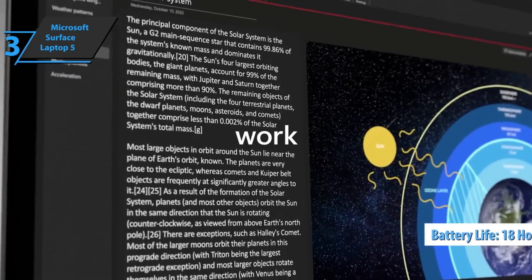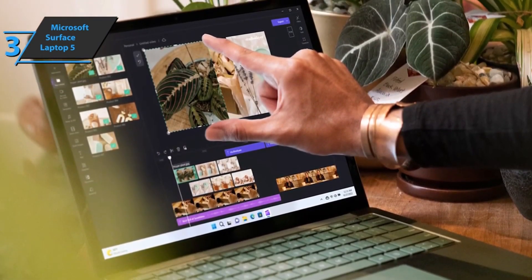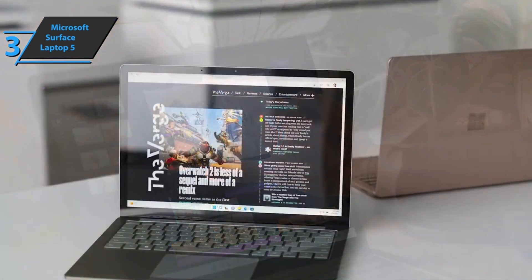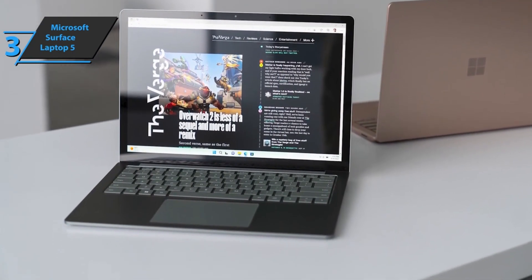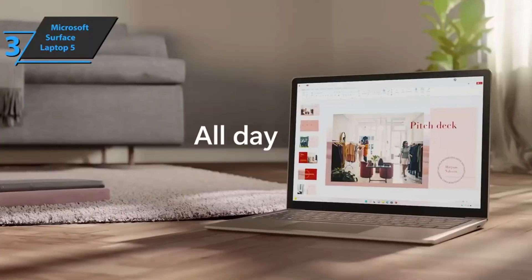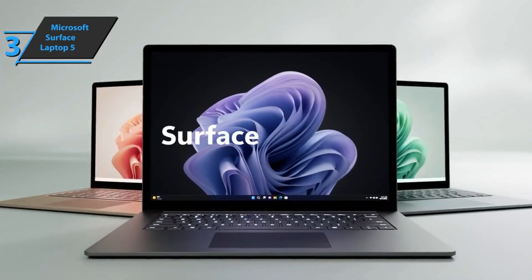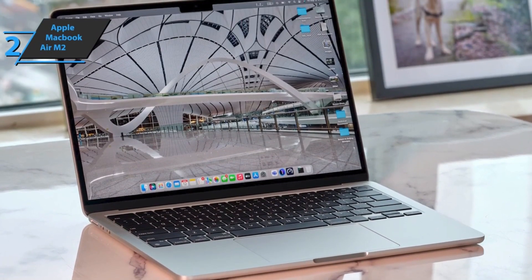The Surface Laptop 5 delivers 17–18 hours of battery life, which is great. This laptop is solid in terms of connectivity with one USB Type-C, one USB Type-A, one audio jack, and one Surface Connect port. Where the Microsoft Surface Laptop 5 beats other work laptops is the Windows Hello Face authentication software that powers the camera. If you need a laptop for working from home and video conferencing, this is one of the best solutions. The touchscreen is excellent and responsive. Overall, we would recommend the Microsoft Surface Laptop 5.